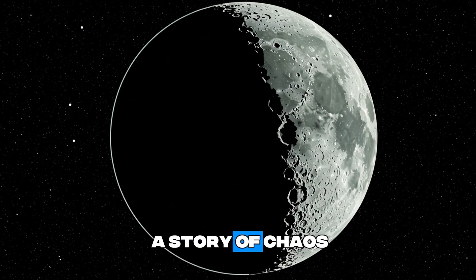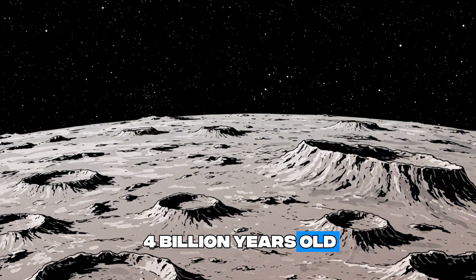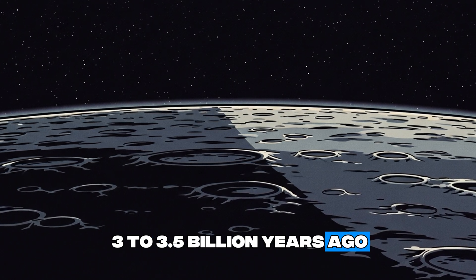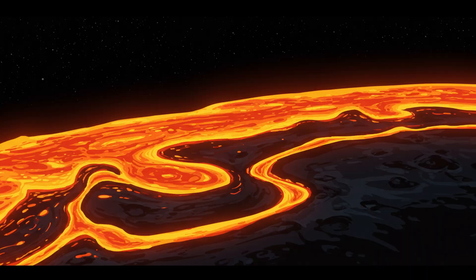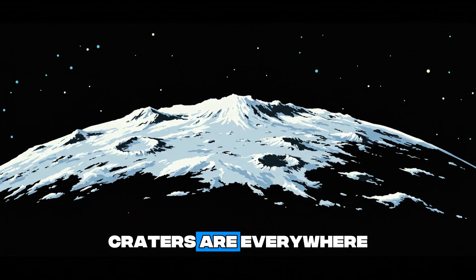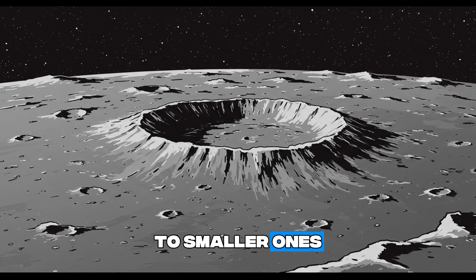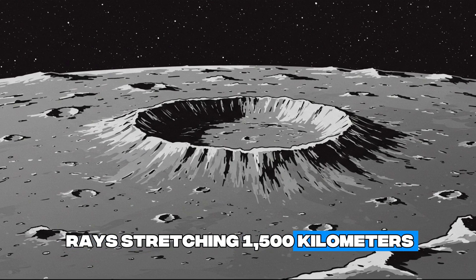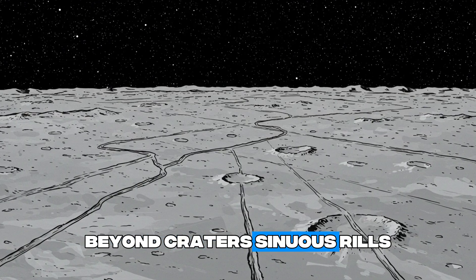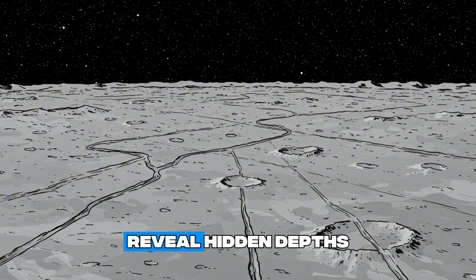The moon's surface tells a story of chaos and calm. Its near side features highlands — crater-covered terrain over 4 billion years old — and maria, dark lava plains from 3 to 3.5 billion years ago, covering 16% of the visible face. These seas formed when molten rock filled giant craters. Craters are everywhere, from the vast 1,100-kilometer South Pole-Aitken Basin to smaller ones with central peaks or rays stretching 1,500 kilometers, like those from Tycho. These marks show a history of collisions.